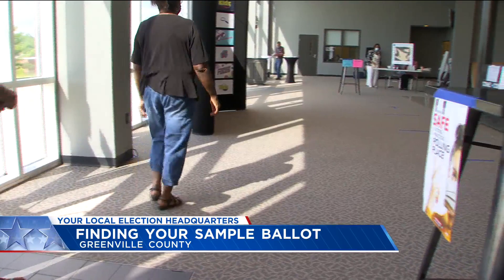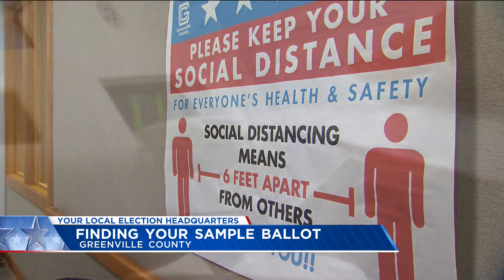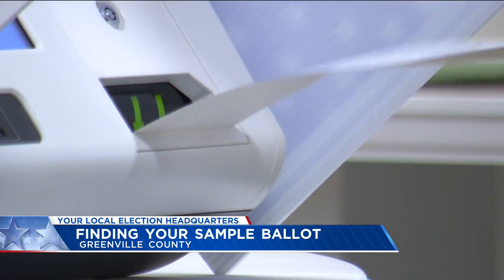The last thing you should know — grab a mask just in case your polling place is still requiring it. Some of the places being used require masks to be in their building. It's going to be a lot of the same COVID-19 protocols they saw in November 2020.